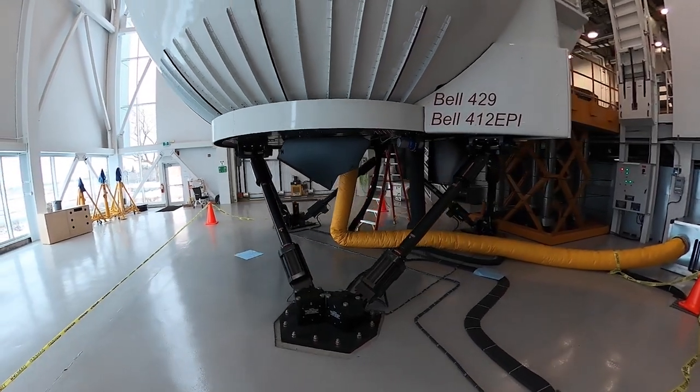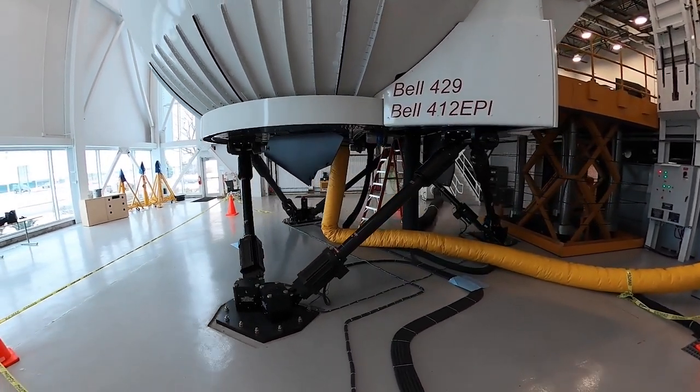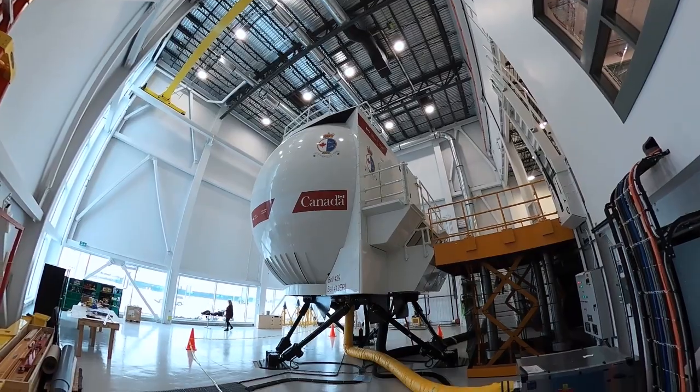With the addition of the first full-flight helicopter simulator of its kind in Canada and in the world, pilots will be safely trained at the Transport Canada Training Centre at Ottawa International Airport.